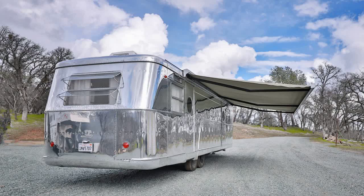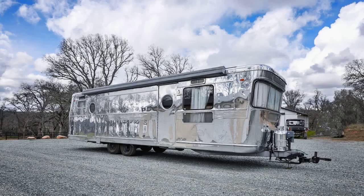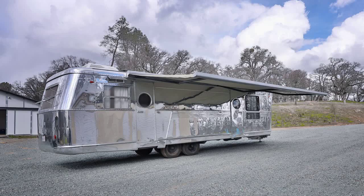Attention vintage trailer enthusiasts — we've got something truly special for you. Feast your eyes on this fully restored 1955 Spartan Mansion custom travel trailer, professionally retrofitted and utilized as a Hollywood makeup trailer. This timeless beauty even made it into the Vintage Camper Trailers magazine.